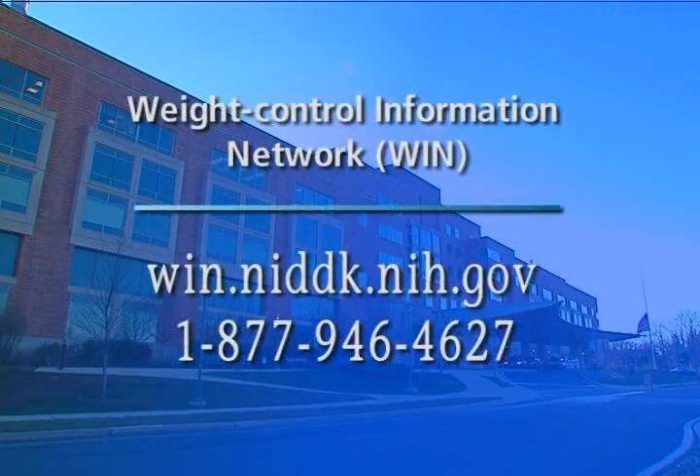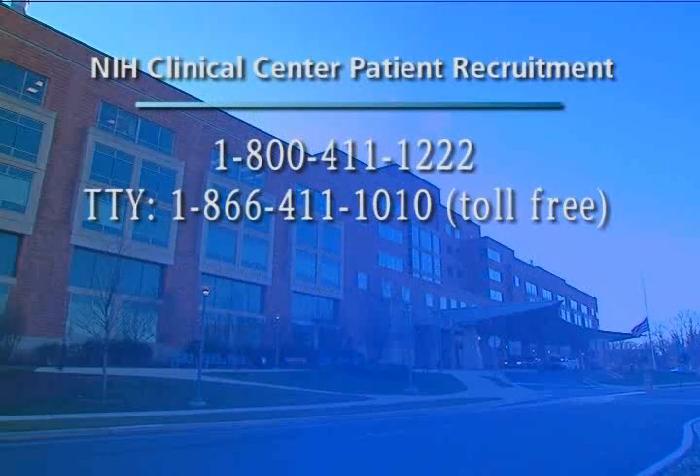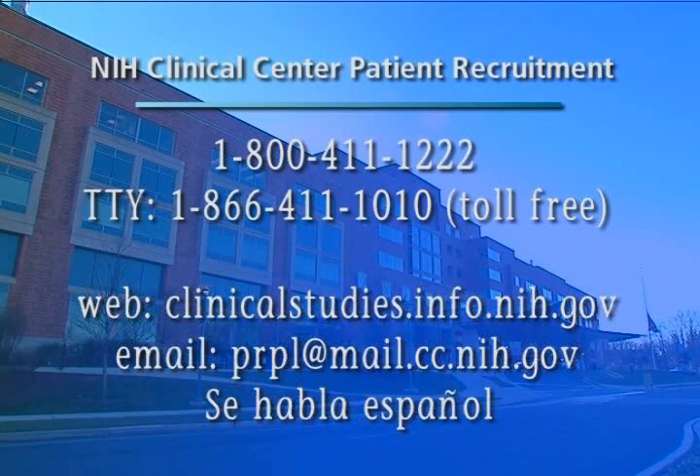For information on what we've already learned from obesity research, visit the Weight Control Information Network online. For anyone interested in volunteering for studies at the NIH Metabolic Clinical Research Unit or other studies at the NIH Clinical Center, call 1-800-411-1222 or visit clinicalstudies.info.nih.gov.